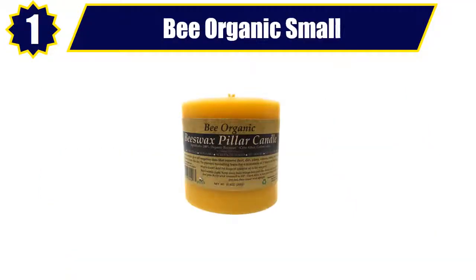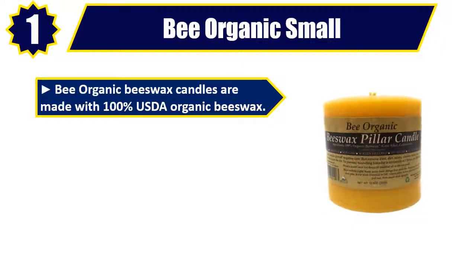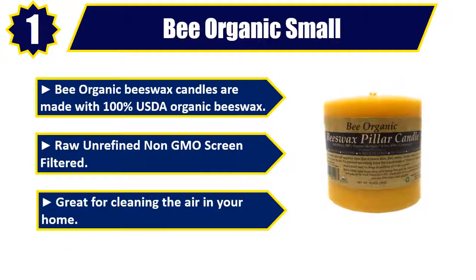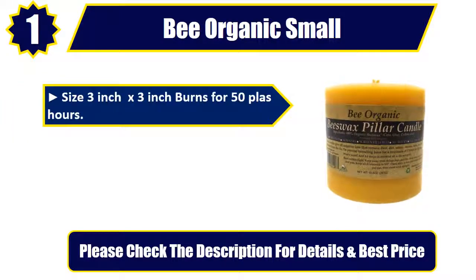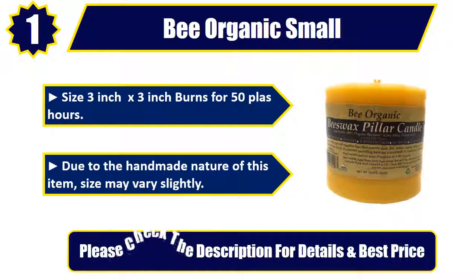Number 1: Bee Organic Small. Bee Organic beeswax candles are made with 100% USDA organic beeswax — raw, unrefined, non-GMO, screen filtered. Great for cleaning the air in your home. Size 3 inch x 3 inch, burns for 50 plus hours. Due to the handmade nature of this item, size may vary slightly. Please check the description for details and best price.